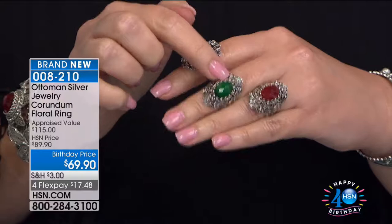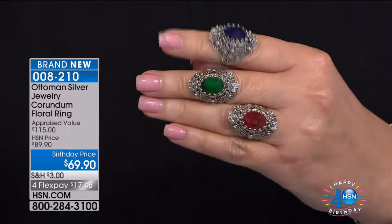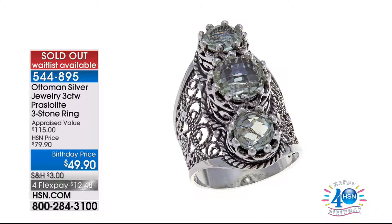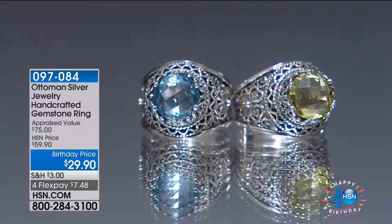We also have some gorgeous corundum to share with you. Corundum is the ruby-sapphire family of gemstones - so we have ruby red, emerald green, and sapphire blue corundum. The blue is a dreamy midnight blue, the green is a gorgeous emerald shade, and the red is a cherry red color at $69.90. Already that praiolite ring has completely sold out! We are going to be busy this hour with a beautiful collection many of you are just learning about.